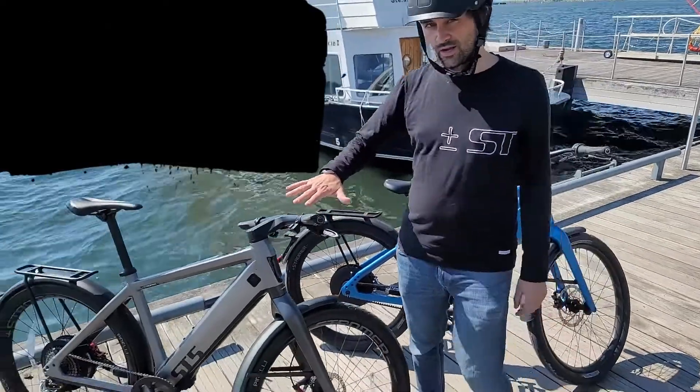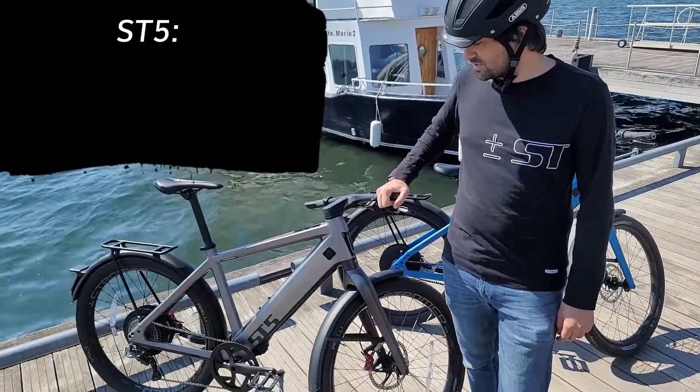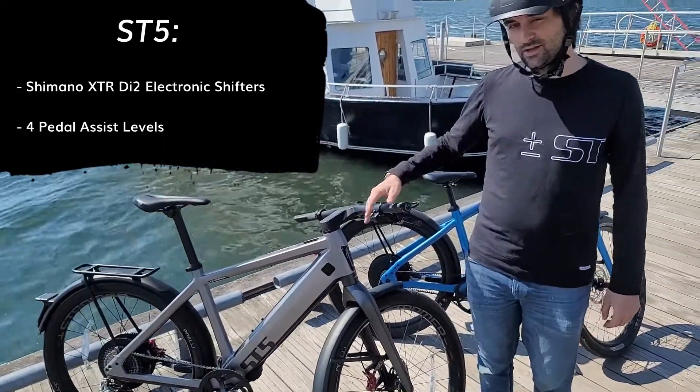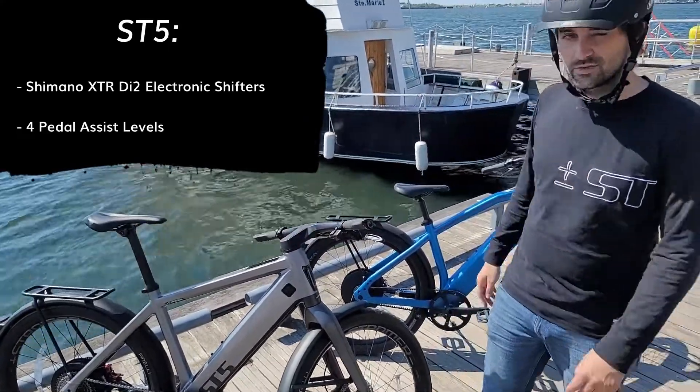For our second choice we have the more performance focused Stromer ST5, which uses the Shimano Di2 electronic shifting and has a little extra performance as it has four levels of pedal assist over three.